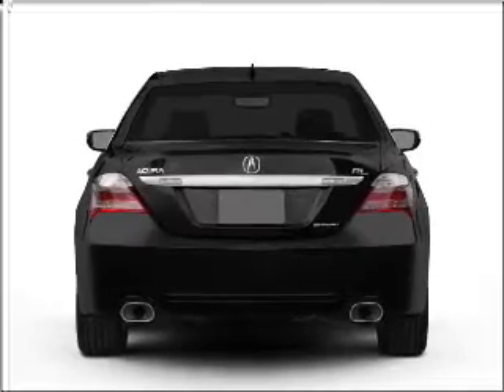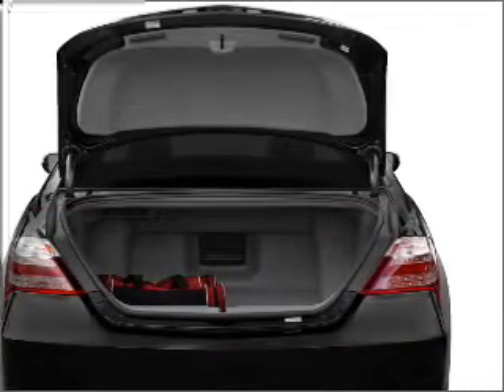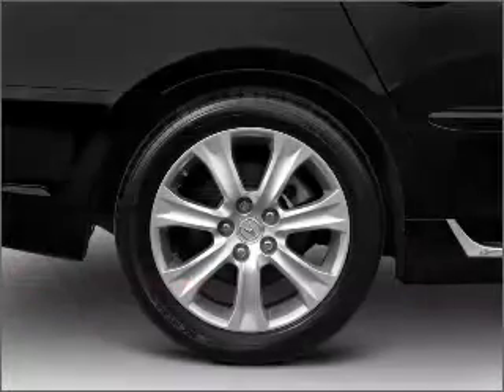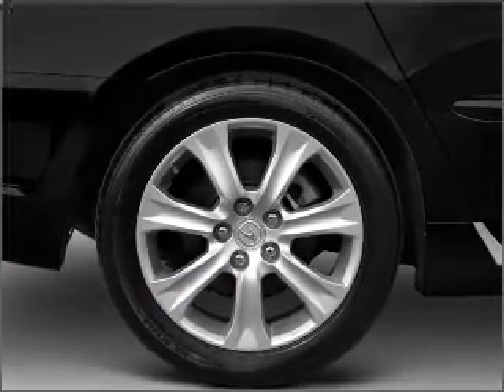Find your way easily with the included navigation system. Premium wheels lend a distinctive appearance. Get advanced listening benefits from the premium sound system. Brake safely with the anti-lock braking system.